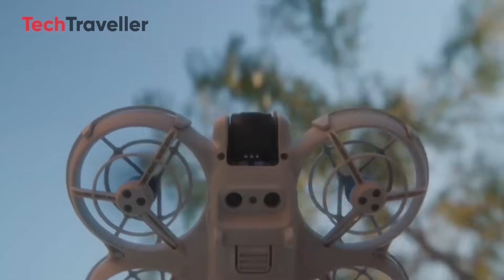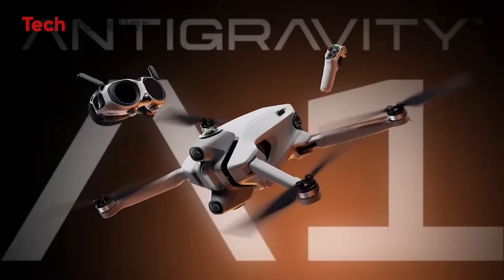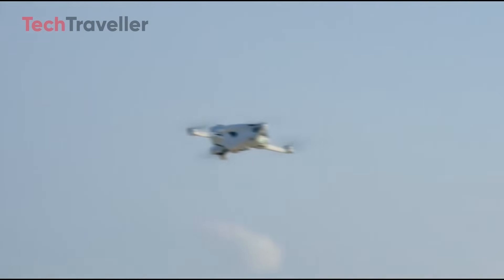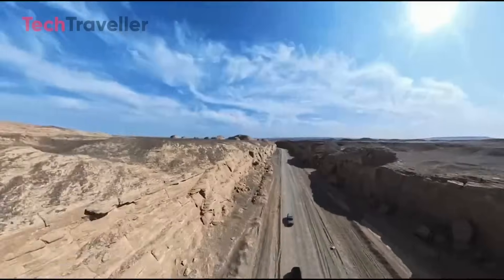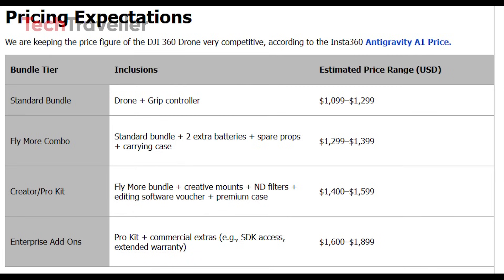The DJI 360 drone is expected to launch with highly competitive pricing, closely aligned with the Insta360 Antigravity A1. The standard bundle, including the drone and grip controller, may land around $1,099 to $1,299.